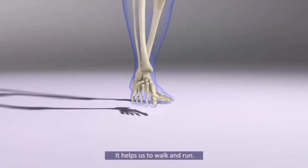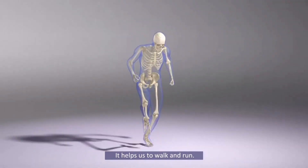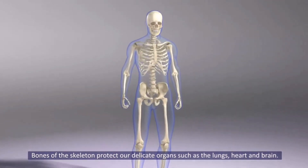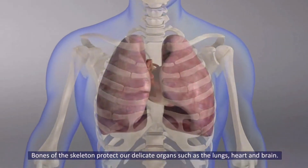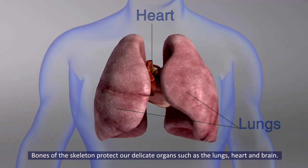It helps us to walk and run. Bones of the skeleton protect our delicate organs such as the lungs, heart and brain.